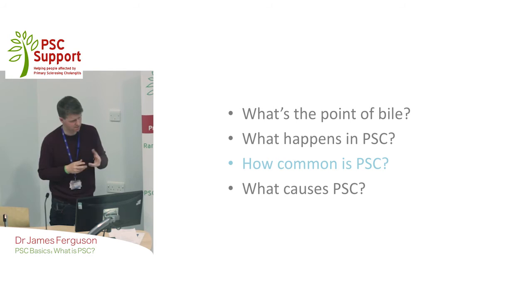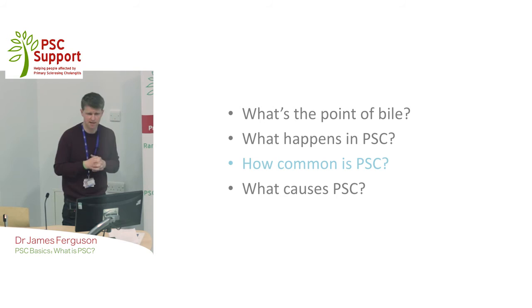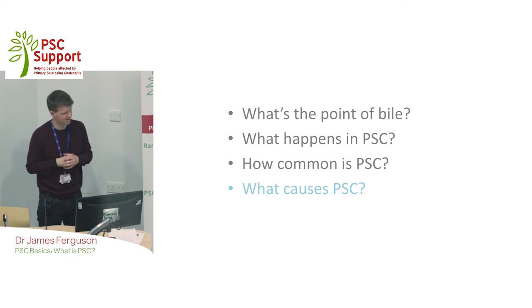How common is it? It is a rare disease — as you can see on the poster, it says it's a rare disease. It probably affects about one in 20,000 people in a European population. It's different depending on your ethnicity and where you come from in the world, but it is a rare condition. If you're seen by our team here in Birmingham, you're now seen in the rare disease centre because it is classified as a rare disease.